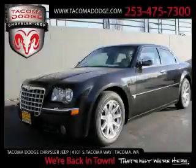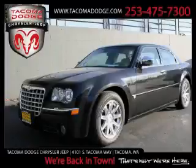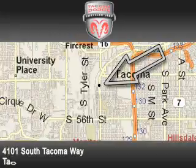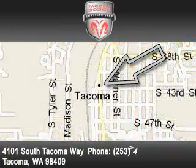This car won't last long at this price — call and arrange a test drive now. Tacoma Dodge Chrysler Jeep is located at 4101 South Tacoma Way in Tacoma. Our goal is to exceed all of your expectations to ensure that you'll return for future visits.